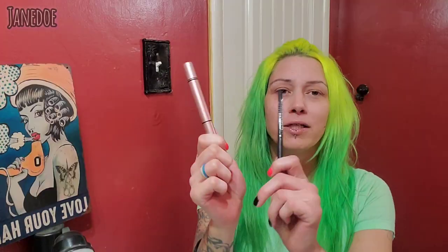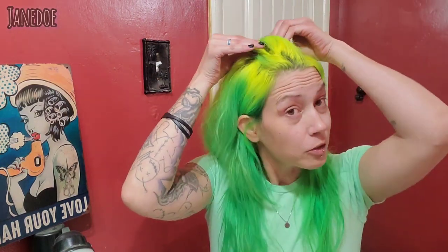Hey, welcome back! Today it's just going to be real simple. I wanted to do a quick eyeliner video for you guys. Someone had mentioned my eyeliner, and I've always just been more of an eyeliner person. Now that I'm older I can't really pull off the thick black eyeliner like I used to, so I've kind of migrated to just doing my top with a black wing eyeliner.